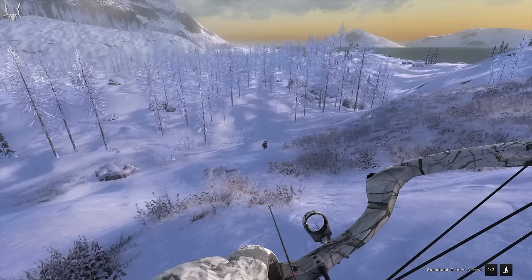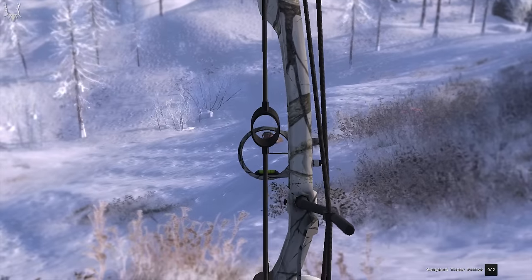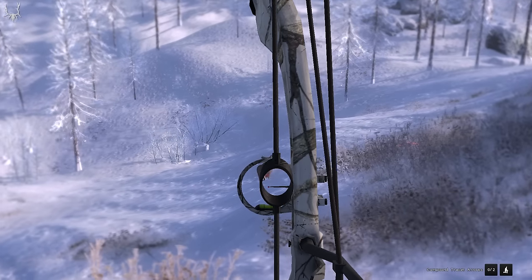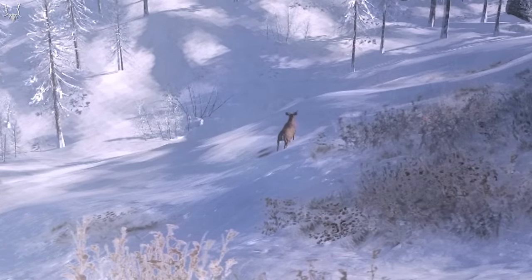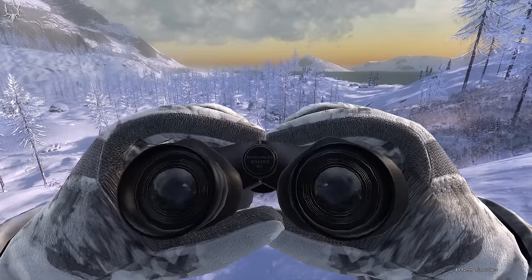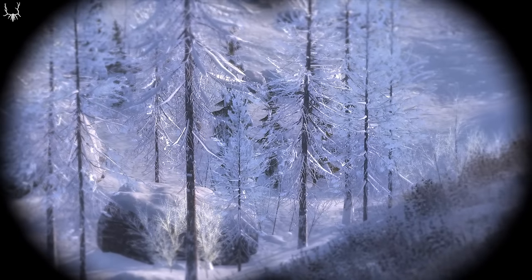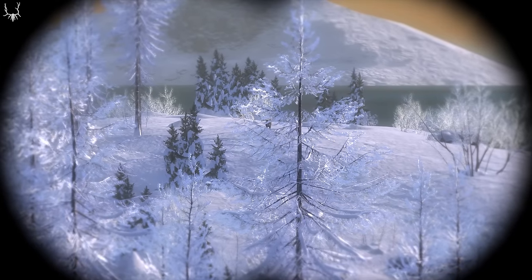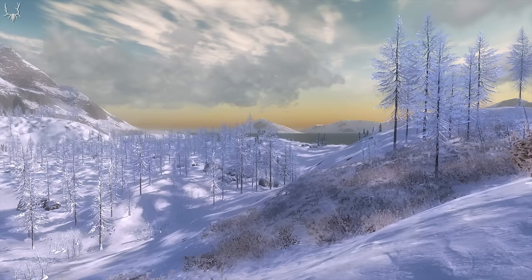Twenty-six. We got a good shot in. I really hope this was a good shot, but he's fleeing quite far, so this might have not been the best of shots.